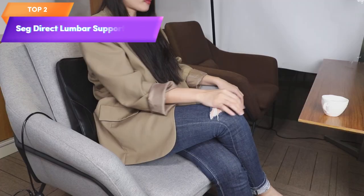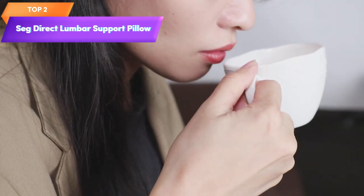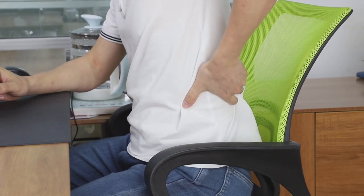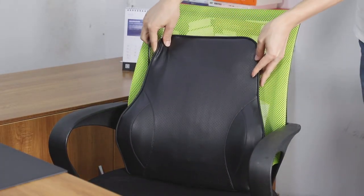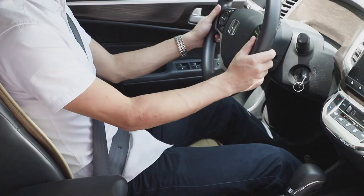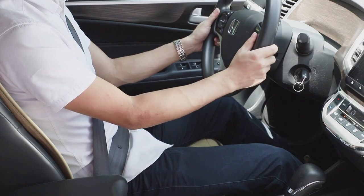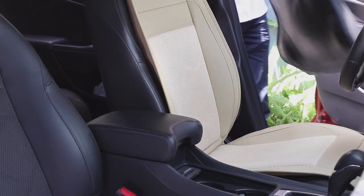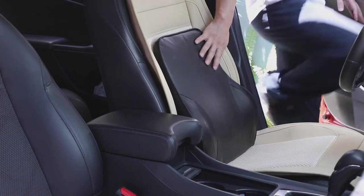Top 2 is an ergonomic pillow for office chairs. It offers support and comfort for the lower back with memory foam padding and a breathable leather cover. It also includes heating and vibrating functions for added relaxation and relief from back pain. It's important to follow the manufacturer's instructions and consult a healthcare professional if you have specific medical conditions.